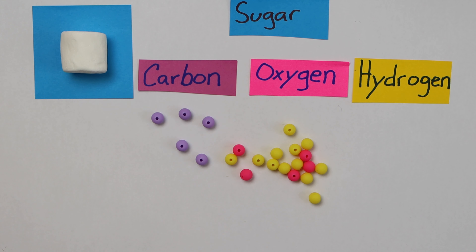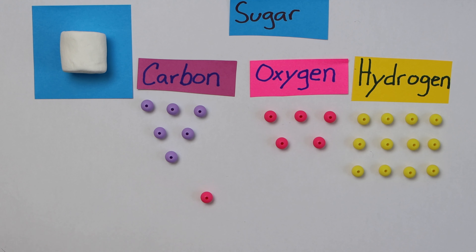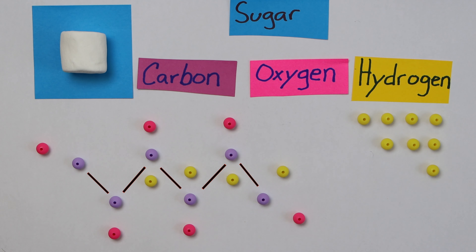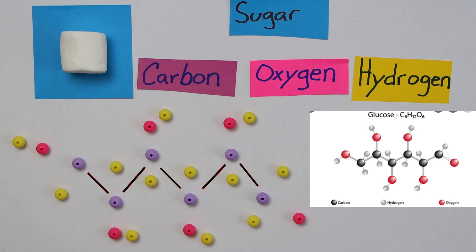At the beginning of the video, I said steel wool does something completely different during its combustion when you re-weigh it. So to understand why it behaves differently, let's look a little bit closer at the marshmallows to see exactly what happened. A marshmallow's main ingredients are sugar, some proteins, and some carefully infused air. But for the purposes of this reaction, we're just going to focus on the sugar and all of the atoms that make up that delicious molecule — specifically the carbon, oxygen, and hydrogen.